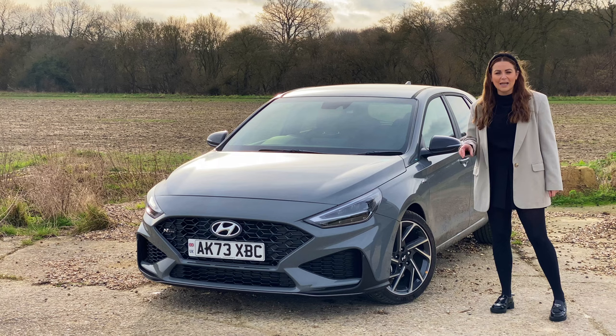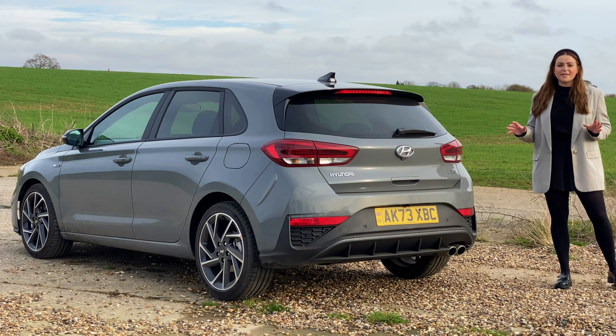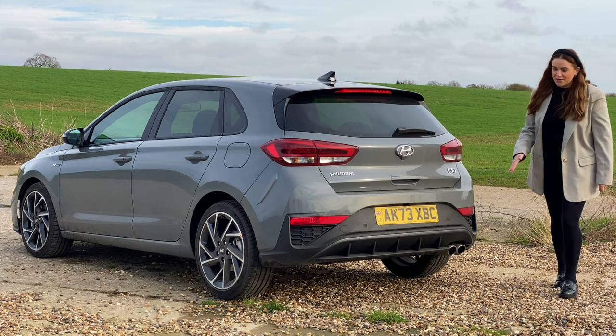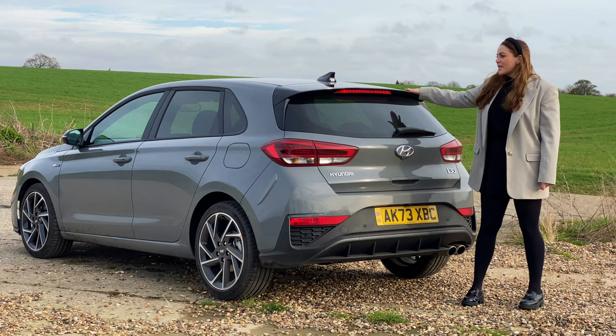Because I've driven it quite hard to put it through its paces, it's gotten a little bit grubby. And if you thought this car looked sporty from the front, well, they've really cranked things up at the back. You've got a very aggressive rear diffuser and two physical tailpipes, which make it look a lot more aggressive than the engine actually is. But I quite like that. You also get a little gloss black rear spoiler as well.